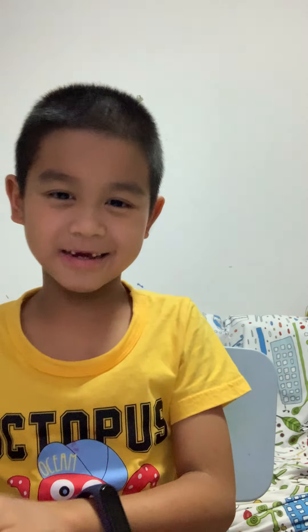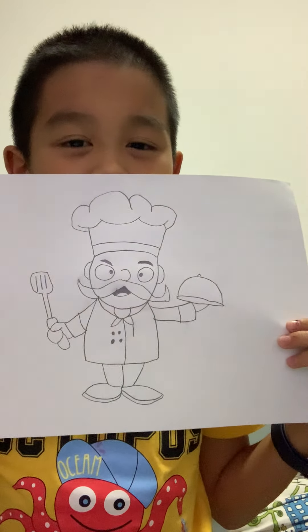Guys, in today's video I'm going to be showing you my art and drawings that I done in 2021. So first is a cartoon chef.